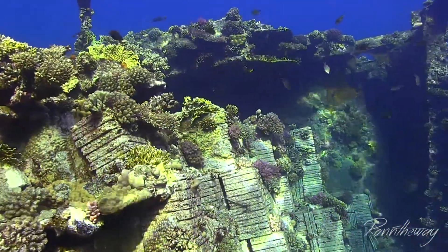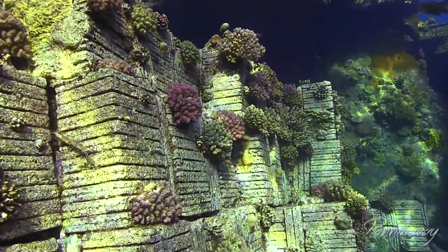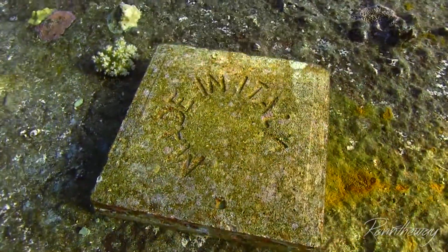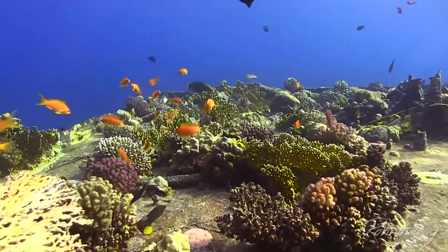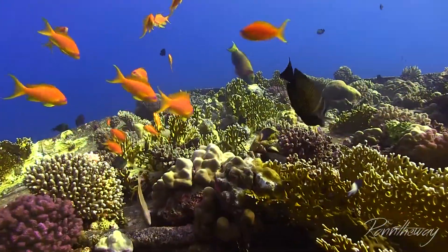You are likely to encounter schools of glassfish, anthias fish, lionfish, groupers, and Napoleon fish. I would say that this wreck is definitely more spectacular from the inside — but you tell me.